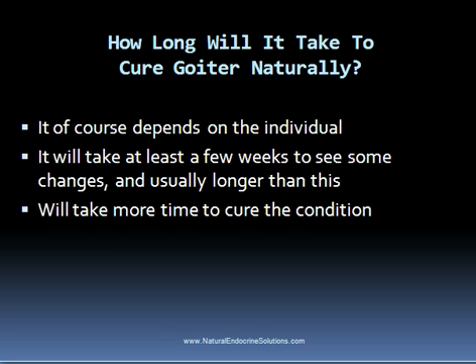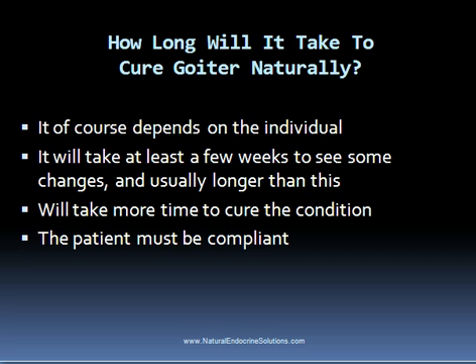The main key for curing goiter through natural treatment methods is to be compliant with the treatment plan. It's amazing how many people don't follow through with the recommendations given by the holistic doctor and then wonder why they didn't receive optimal results. Many people deviate from the natural thyroid treatment plan recommended to them, and then wonder why they don't fully recover.